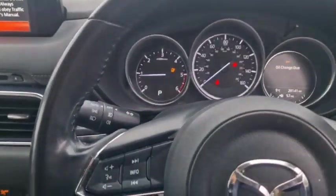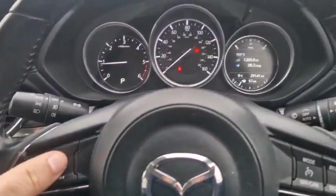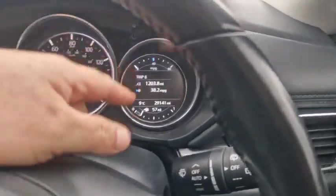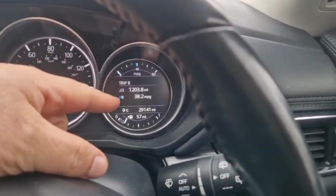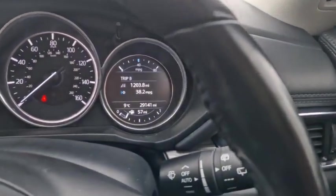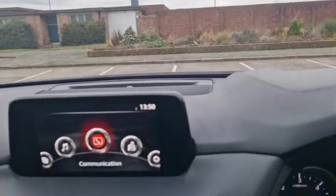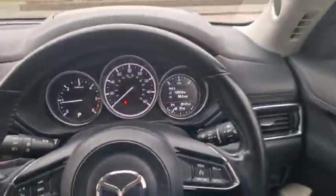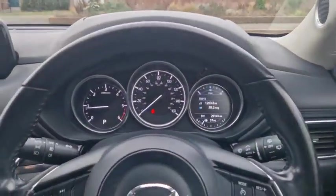The car is due a service in five days — it did actually come up on the dash and tell me. Look at this — the gentleman lives in southeast London, around town, and he's got 38 miles to the gallon, which is very very good. Obviously on a run you'll get a lot more. You've got your heads-up display.